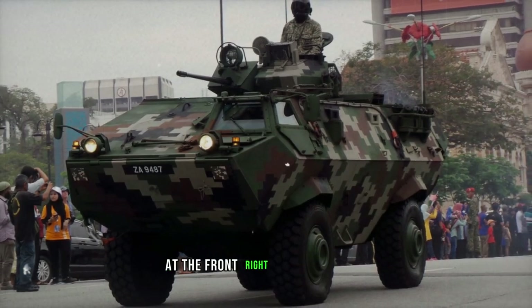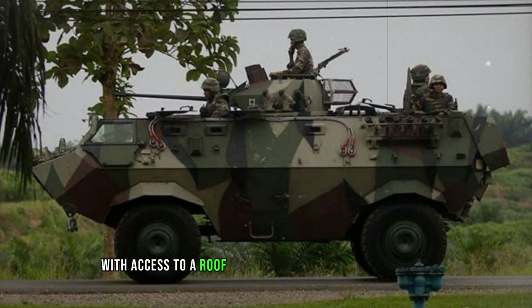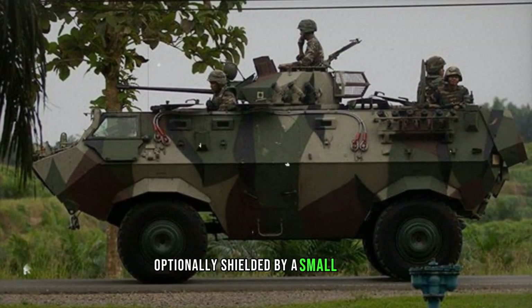The internal configuration has been revamped, positioning the driver near the engine at the front right side of the hull, while the vehicle commander sits behind, with access to a roof hatch leading to a weapon station, optionally shielded by a small turret.